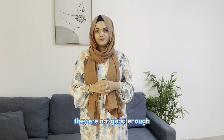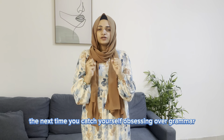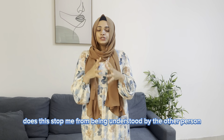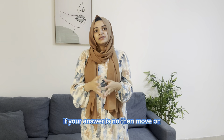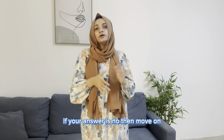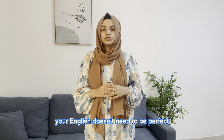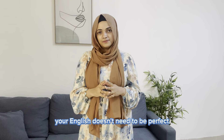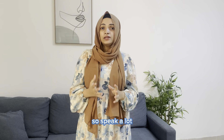The next time you catch yourself obsessing over grammar, just think: does this stop me from being understood by the other person? If your answer is no, then move on. Get comfortable with the idea that your English doesn't need to be perfect — it just needs to be understood. Speak a lot, and with time you can speak perfect English.